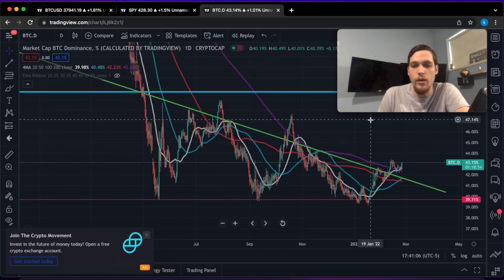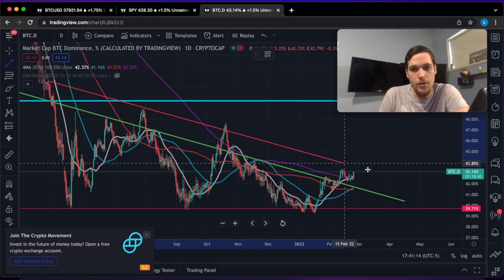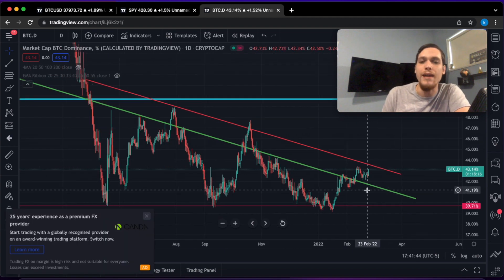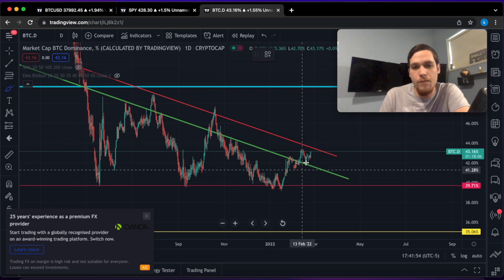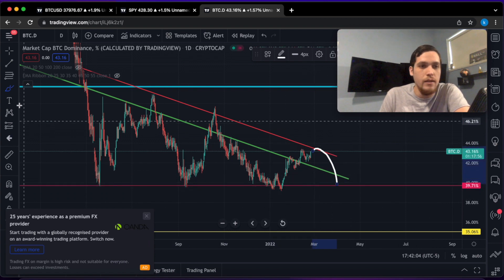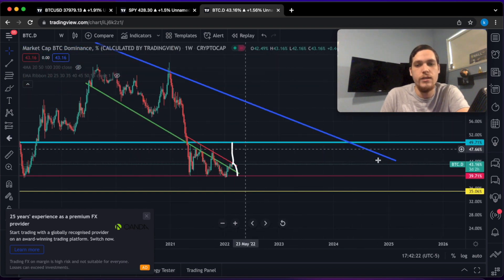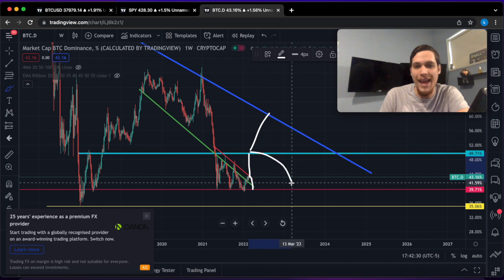As far as the Bitcoin dominance goes, we're still in this descending triangle formation and we also have this point of rejection up here where we've found rejection before. Any drastic movement in the Bitcoin dominance is going to greatly affect altcoins in the immediate short term. There are only two possible scenarios: scenario one, we try to break above this resistance line, consolidate, and eventually break lower once again to retest the 40% support level. The second option is we're able to break above this resistance line and eventually retest the 50% resistance level, in which case Bitcoin dominance could either skyrocket past this resistance or still come back down.